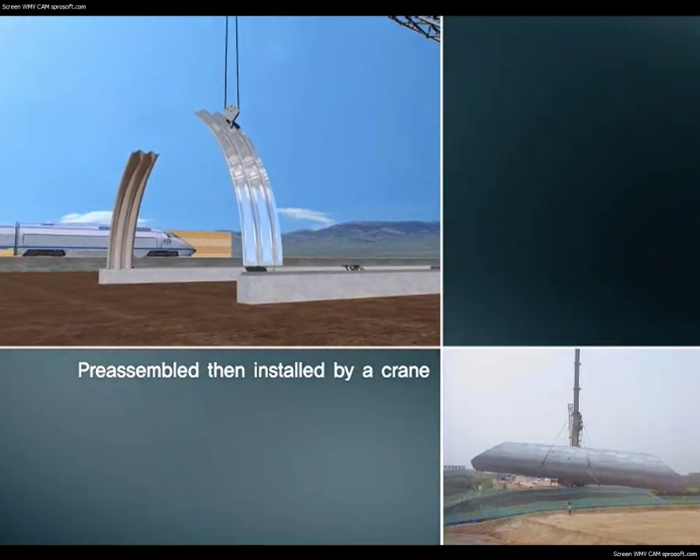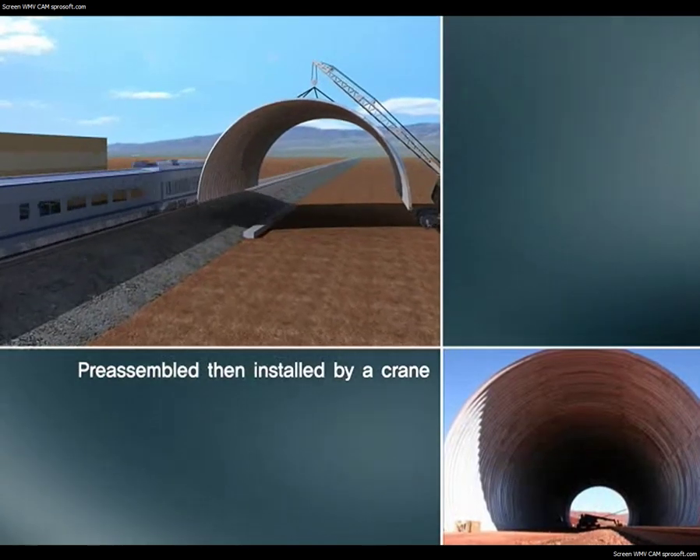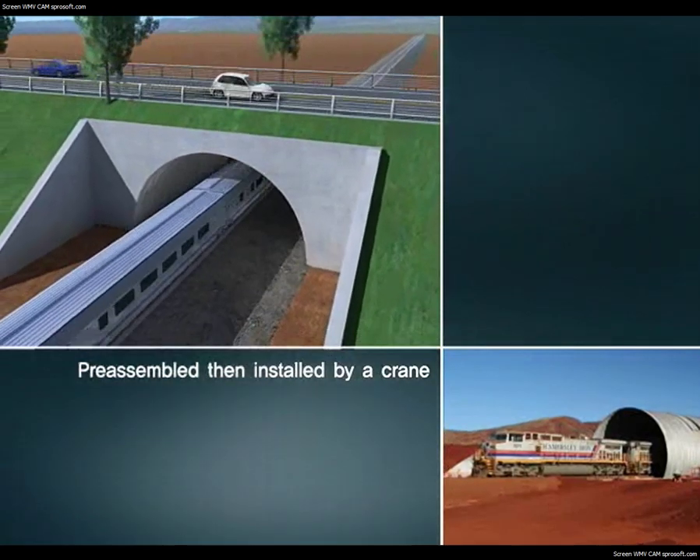When installing a road or railway crossing structure, the corrugated multi-plates can be pre-assembled, then lifted with a crane for installation. This is especially advantageous for sites requiring stability and rapidity.